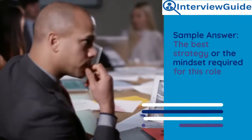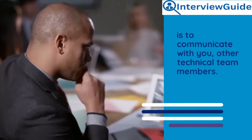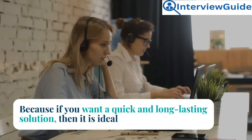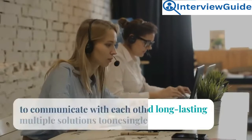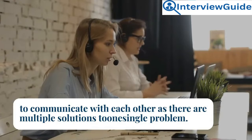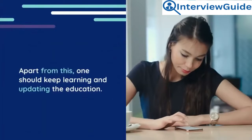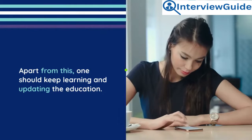Sample answer: The best strategy and mindset required for this role is to communicate with other technical team members. If you want a quick and long-lasting solution, it is ideal to communicate with each other, as there are multiple solutions to one single problem. Apart from this, one should keep learning and continuously updating their education.